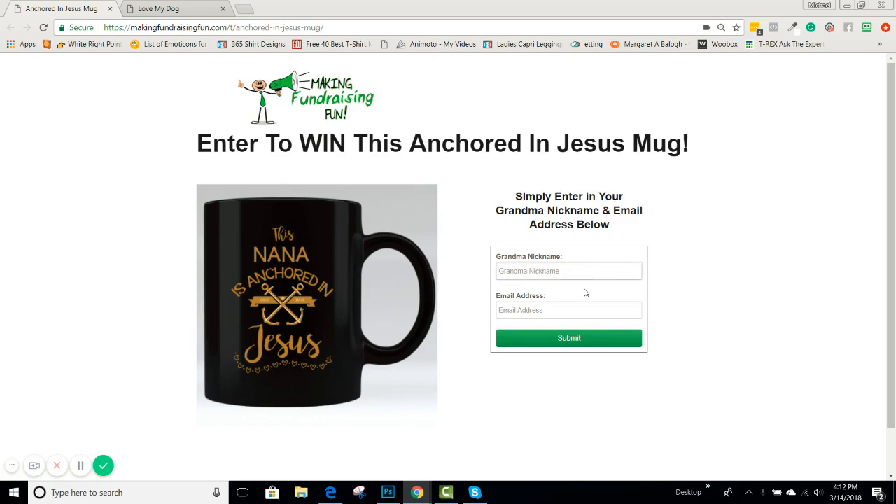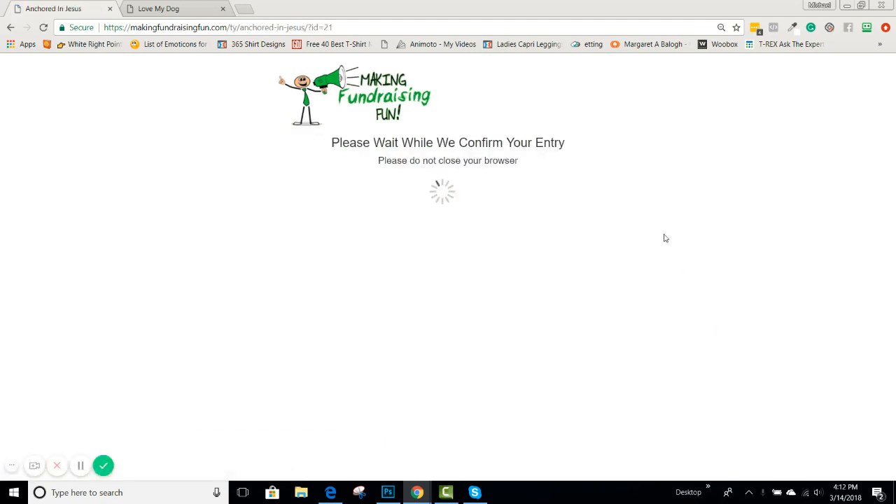In this particular one, it's asking for a grandma nickname. So let's say she comes here, enters in her nickname, then enters in her email address, and hits submit. She has a chance to win a free mug.